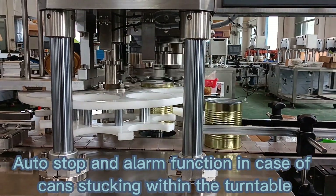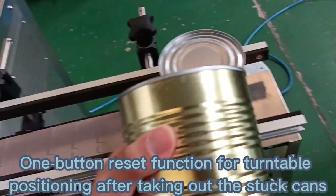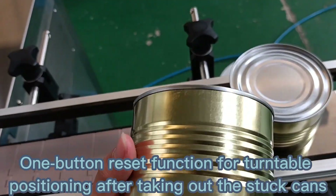Auto-stop and alarm function in case of cans stucking within the turntable. One-button reset function for turntable positioning after taking out the stuck cans.